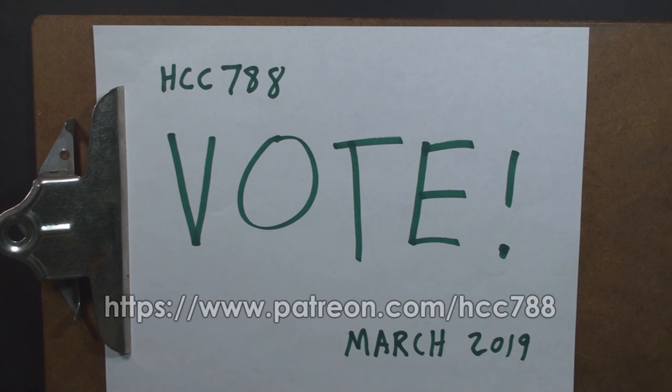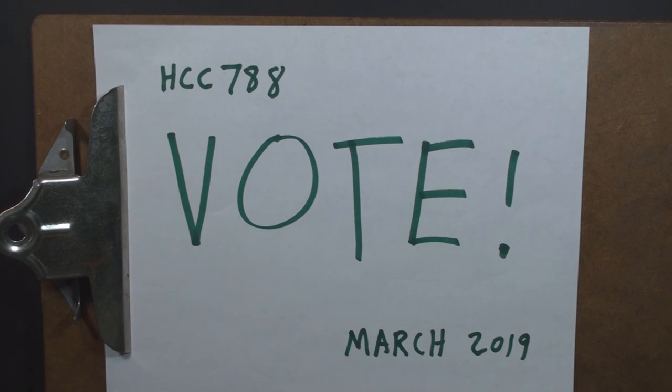Just a reminder, you do need to be a supporter on Patreon in order to vote, so please check out my Patreon to find out how. Support at any level gives you the vote.